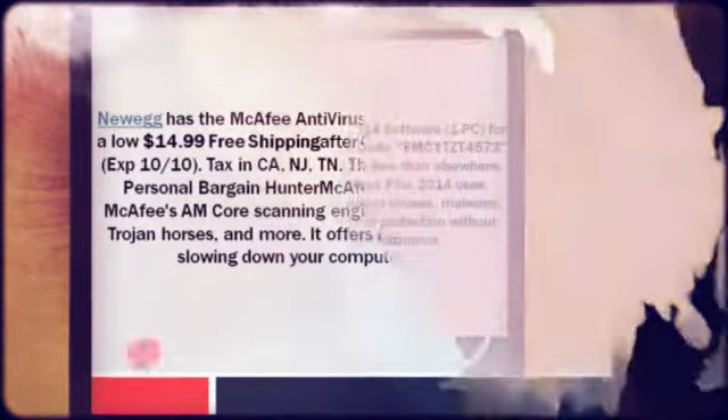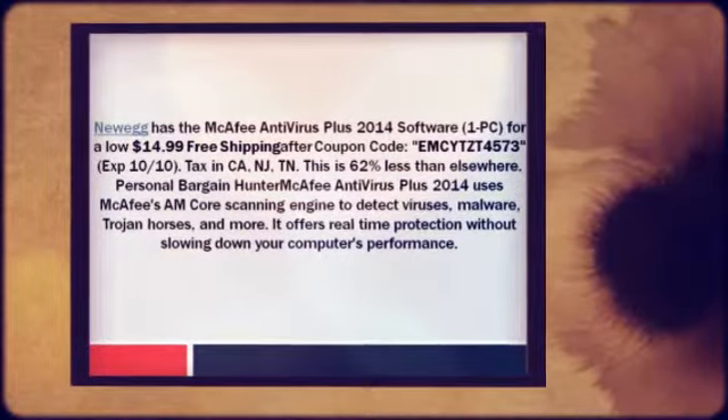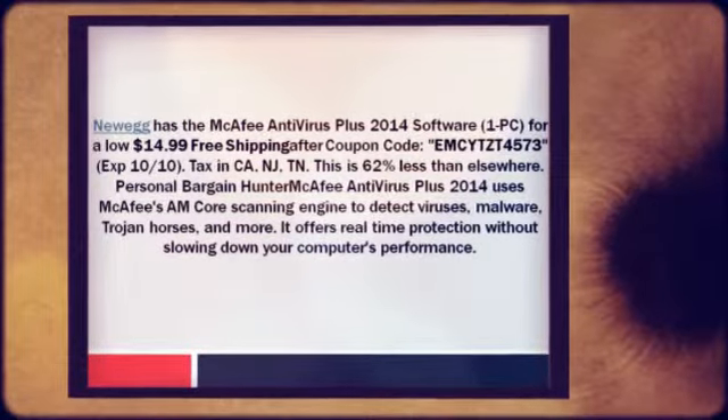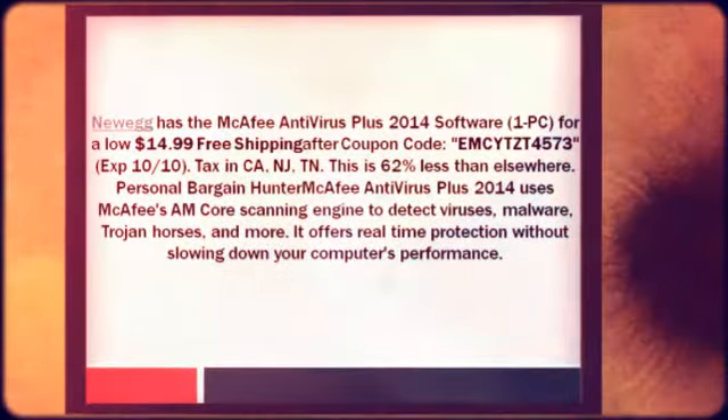McAfee Antivirus Plus 2014 uses McAfee's AnCore scanning engine to detect viruses, malware, Trojan horses, and more. It offers real-time protection without slowing down your computer's performance.